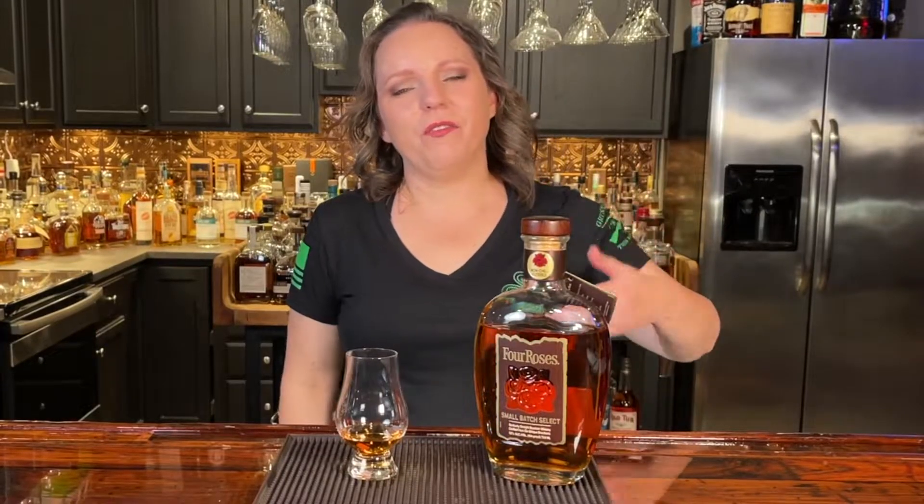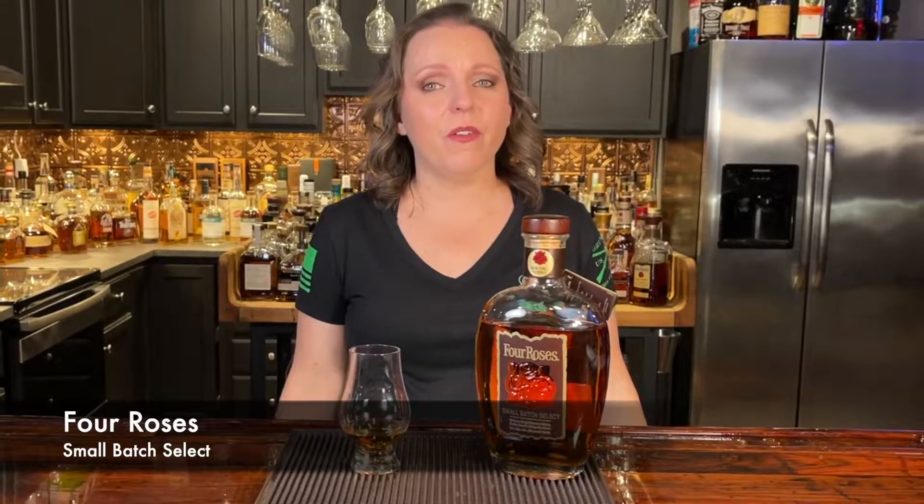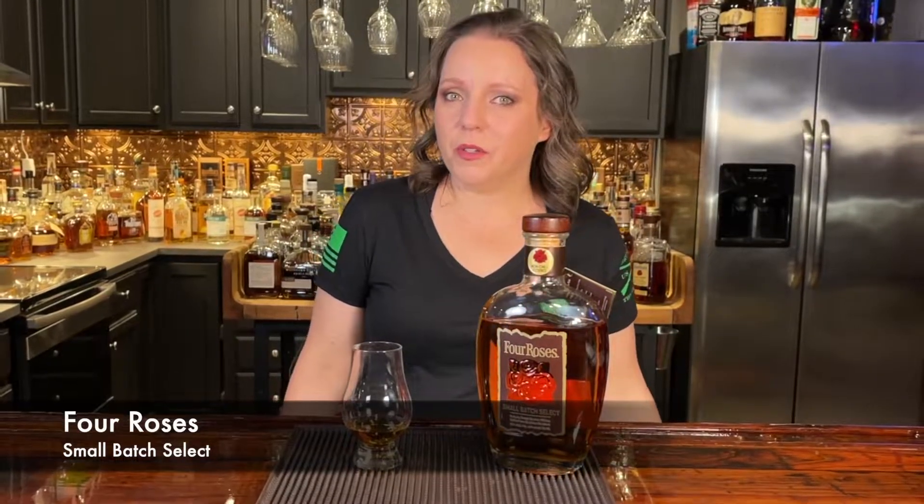Up today for our quick review, we have for you Four Roses Small Batch Select. Now, for those of you that don't know or think that Four Roses is a new brand, you're actually mistaken.